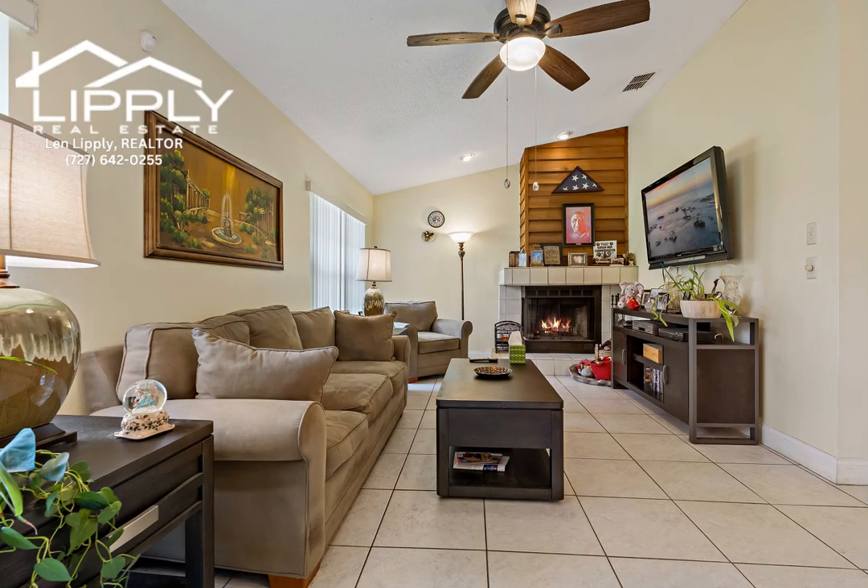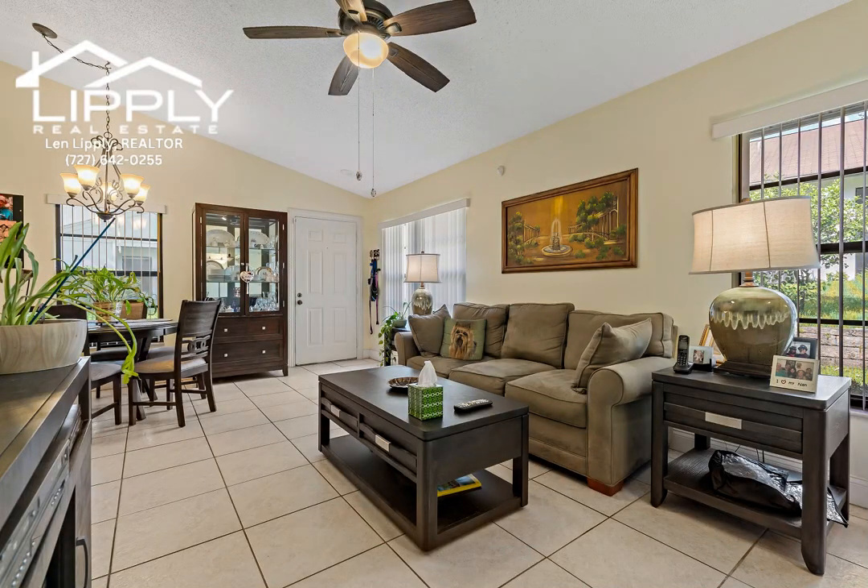Enjoy upgrades throughout, including a gorgeous kitchen with premium appliances, stylish cabinetry with optimal storage, and elegant granite countertops.